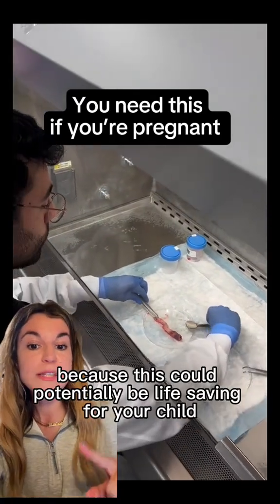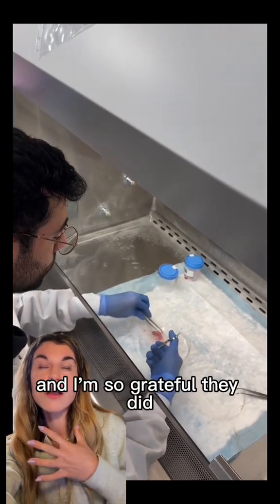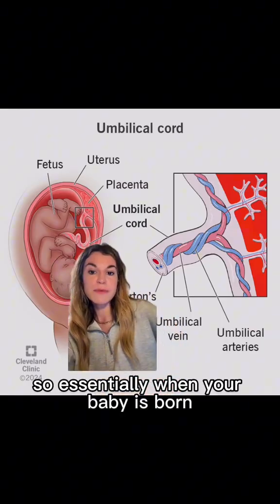If you're currently pregnant, you need to know about this because this could potentially be life-saving for your child. My parents actually did this when I was born and I'm so grateful they did.